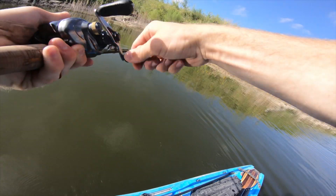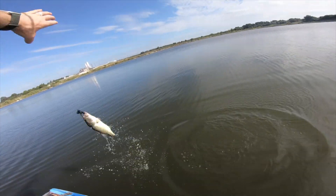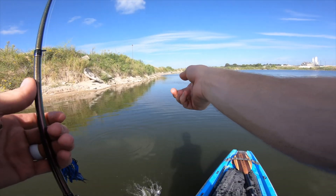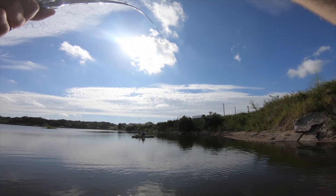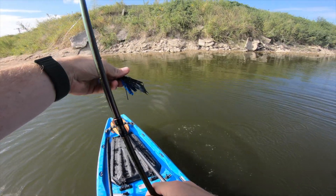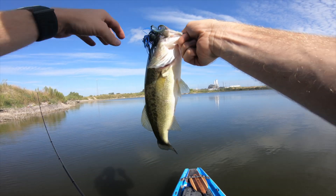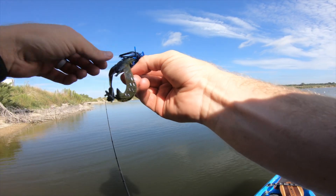Got one! First one on the jig. Trashmaster bringing it home. Got bamboozled on round two, but then got him — number three. Trashmaster Crack and Craw doing work. That's a good hook right there. I do like the hooks on these jigs — they're stout hooks. Gotcha! Oh yeah.